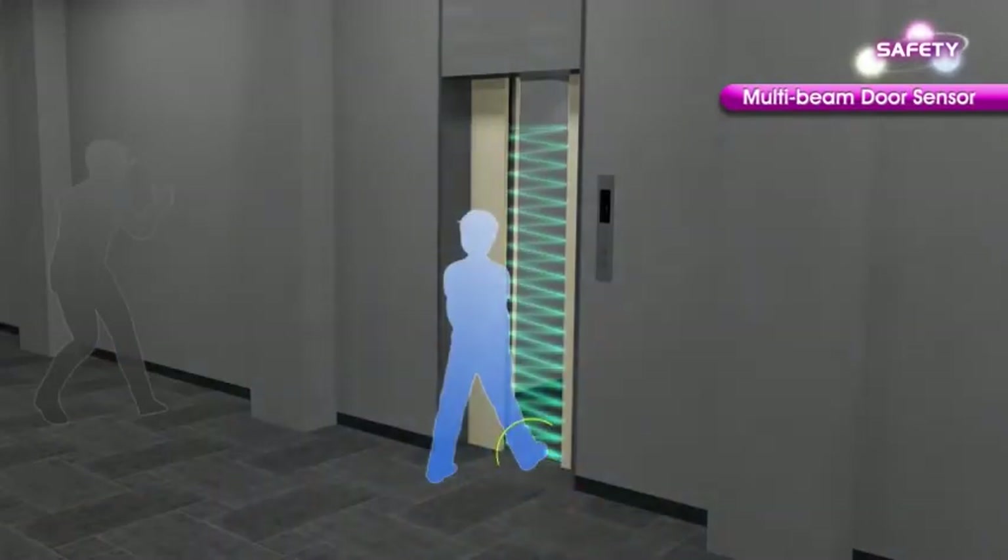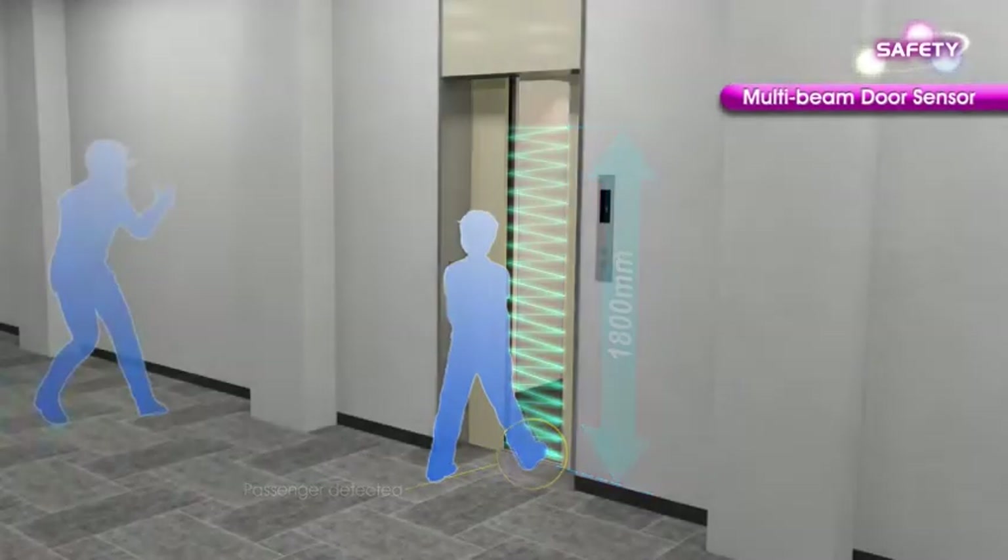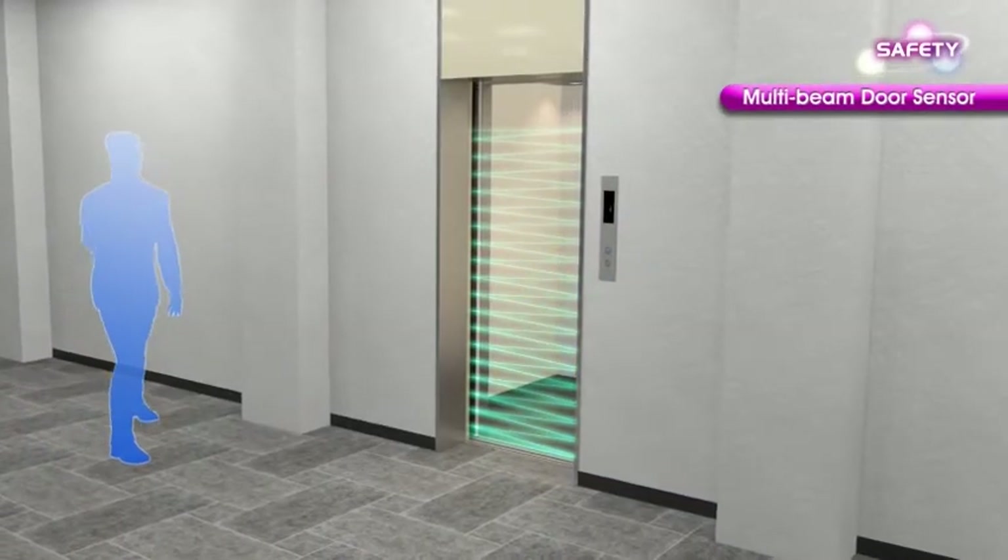The multi-beam door sensor covers up to a height of 1,800 millimeters, monitoring passengers boarding and exiting to prevent them from getting caught between the closing doors.